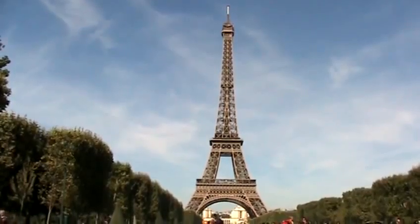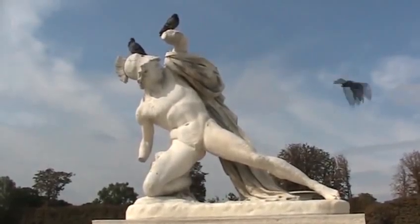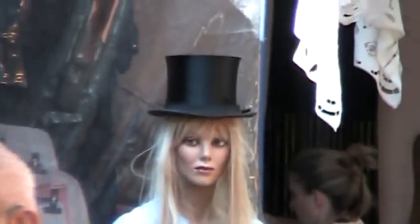Coming up, we're in Paris, where we'll visit the Louvre, the Tuileries Gardens, and a flea market. Get out your cash.